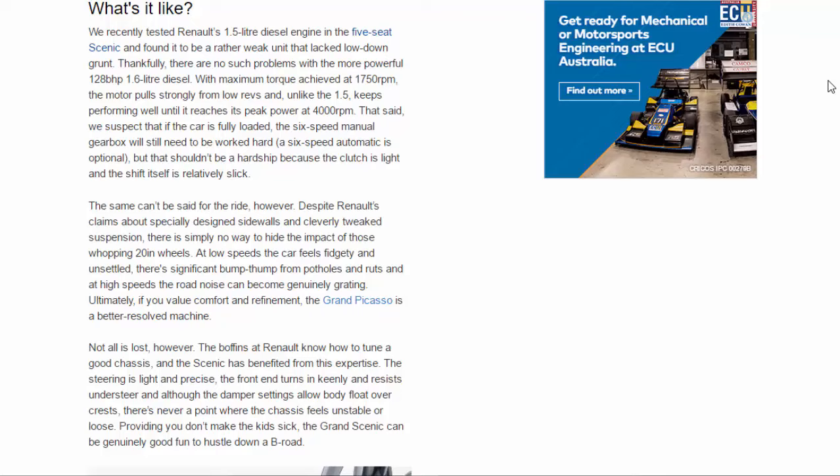The same can't be said for the ride, however. Despite Renault's claims about specially designed sidewalls and cleverly tweaked suspension, there is simply no way to hide the impact of those whopping 20-inch wheels. At low speeds the car feels fidgety and unsettled, there's significant bump thump from potholes and ruts, and at high speeds the road noise can become genuinely grating. Ultimately, if you value comfort and refinement, the Grand Picasso is a better resolved machine.